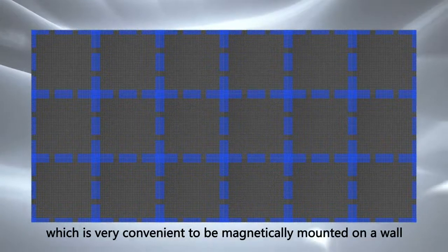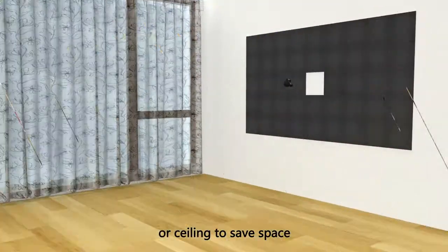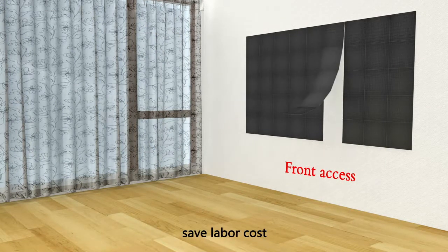O'Neumann Flexible Foldable LED Screen has built-in magnets, which is very convenient for magnetic mounting on a wall or ceiling to save space. Front access maintenance makes it easy to install and dismantle, saving labor cost.